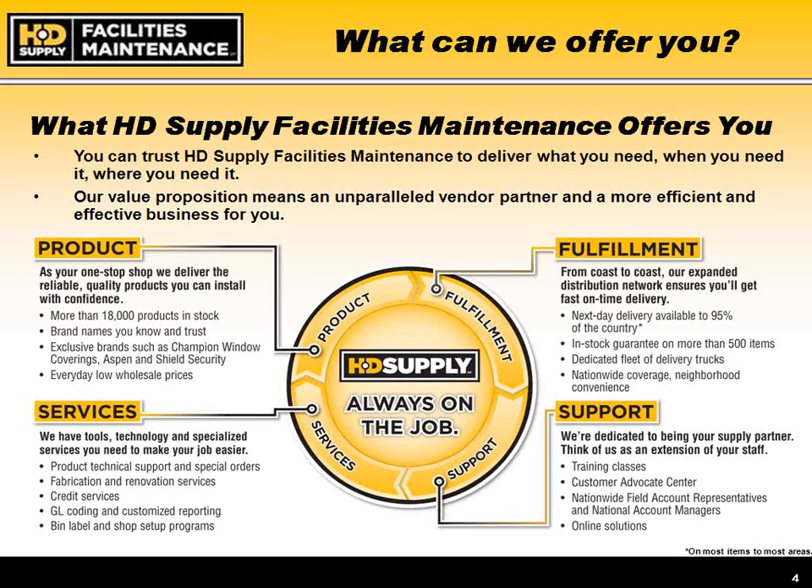We also extend support services such as training classes for maintenance staff and pool care classes, which many state parks require. We have a national field sales group covering a large portion of the state. For extremely rural areas, we have an inside sales group that aggressively works with those customers. We also offer a customized website at hdsupplysolutions.com/Georgia, plus customized programs such as workflow and punch-out capabilities.